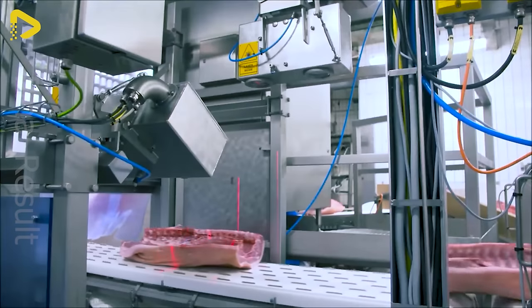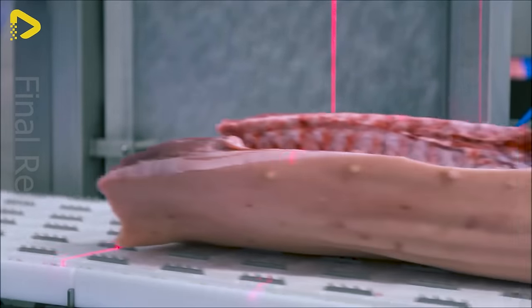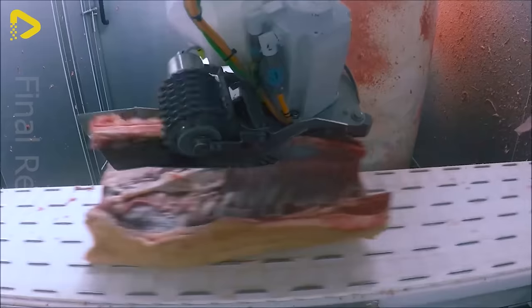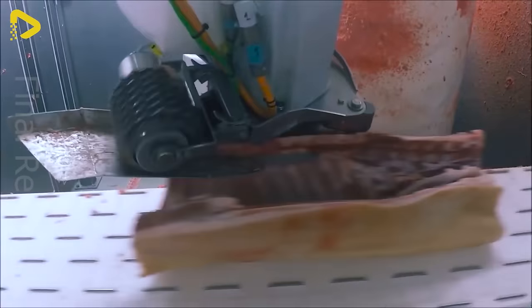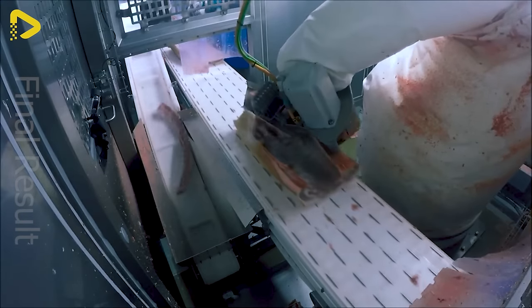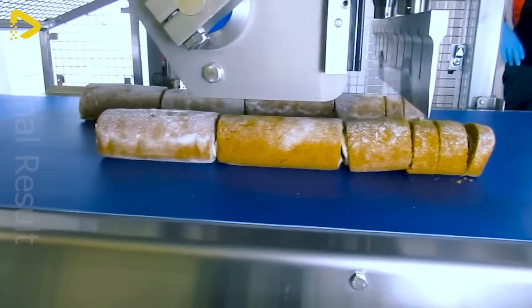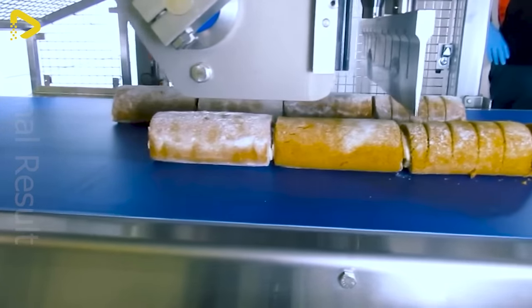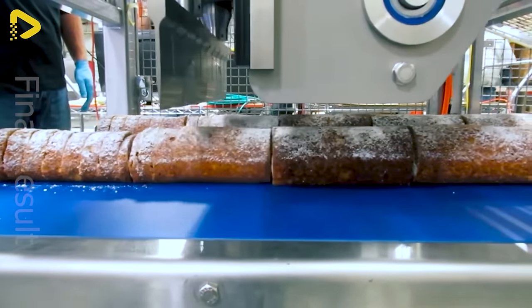The Autoline jawbone saw ensures high productivity and easy bone separation at high capacity, thanks to its stable and precise cutting accuracy. This ultrasonic roll slicer uses flying blade technology and a continuous conveyor system to keep the product moving seamlessly during cutting.